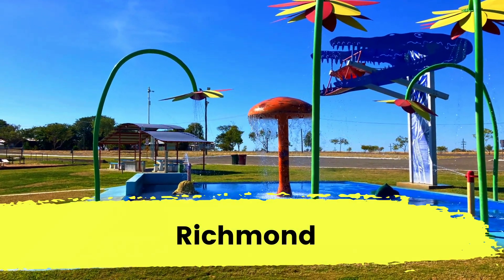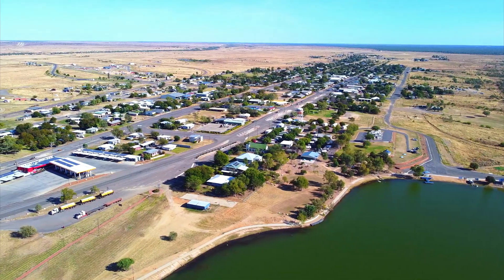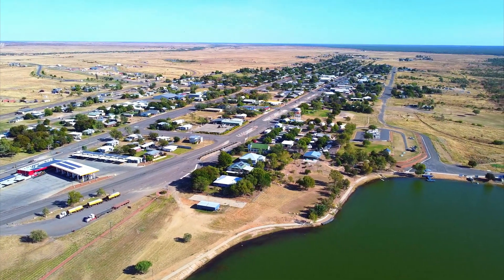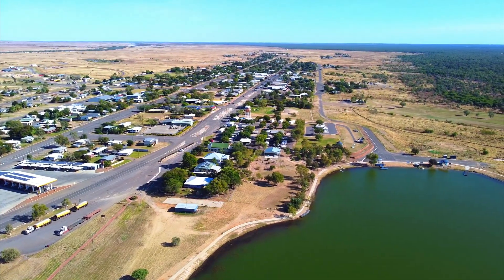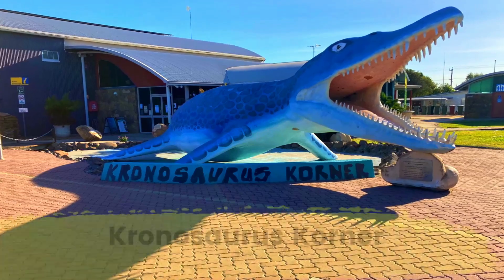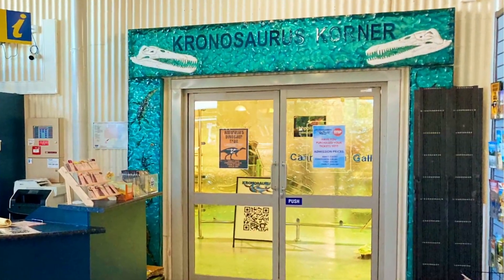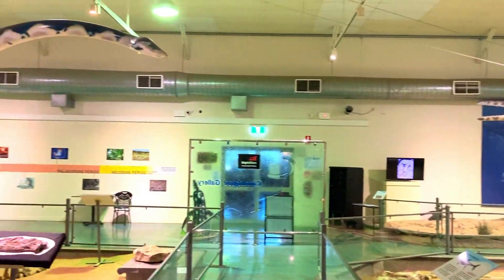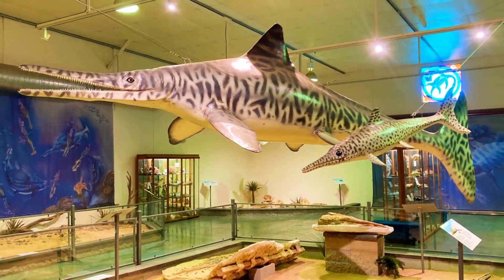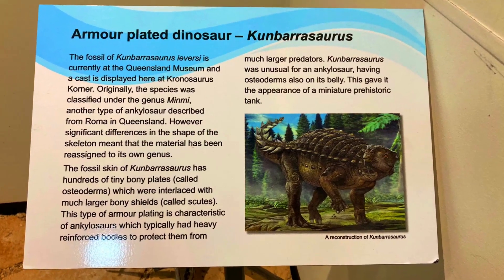Richmond was once part of the ancient Eromanga Sea and is now known as the fossil capital of Queensland due to its many marine fossil discoveries. We enjoy visiting Kronosaurus Korner, which houses Australia's best preserved dinosaur and a fantastic collection of marine reptile fossils. The self-guided audio tour lets you wander around and learn about the many different fossils.